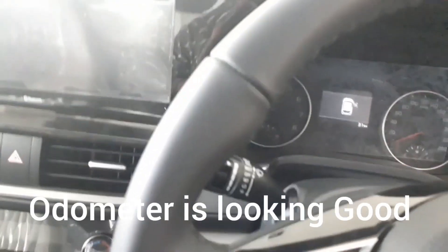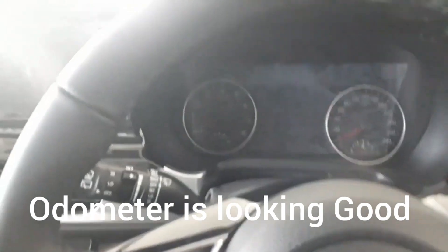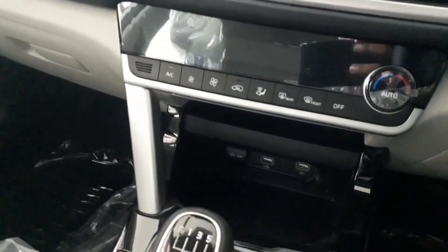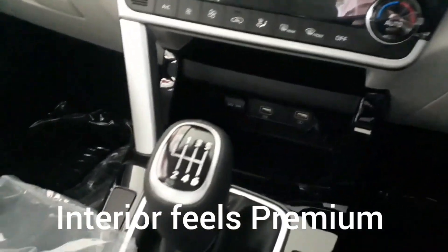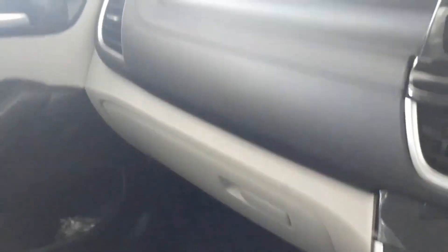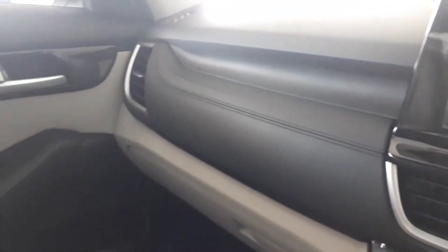The odometer has two dials and the center has a screen. It has a heads-up display and fully automatic AC controls. The overall touch and feel is very premium. The dashboard looks very cool and is all wrapped in leather. The instrument cluster and the center screen are at the same height.